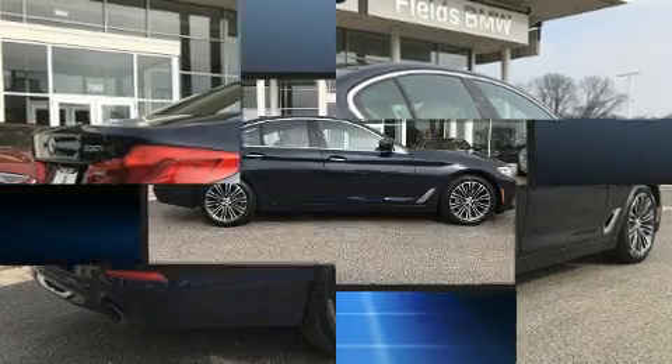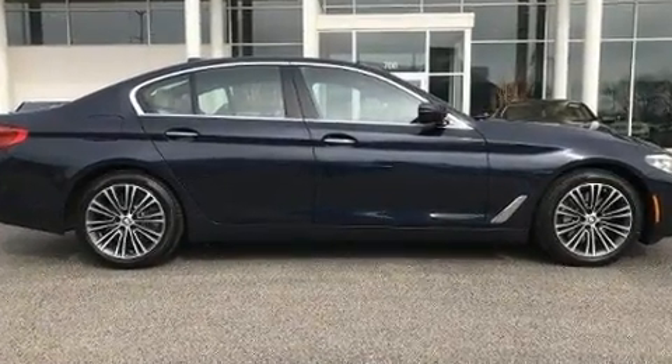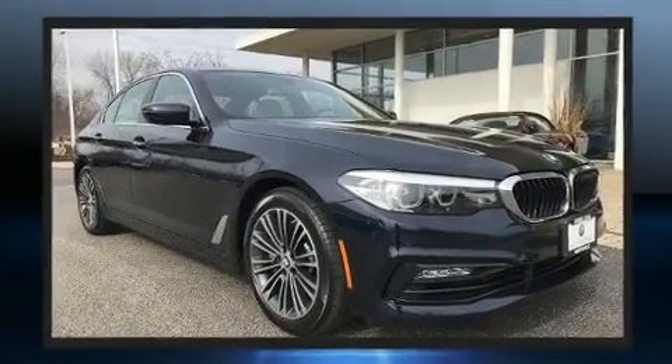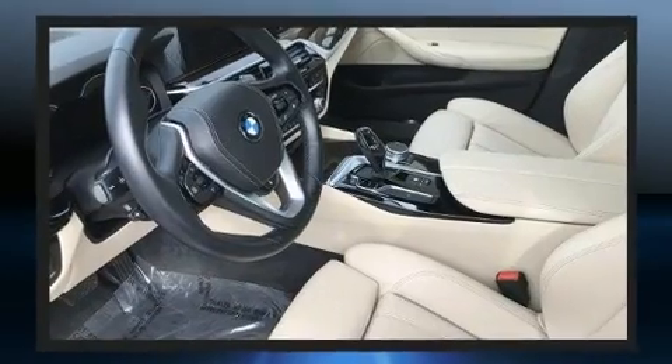A wealth of standard features mean that you no longer have to sacrifice, like leather upholstery, variably intermittent wipers, automatic dimming door mirrors, heated front and rear seats, and seat memory.